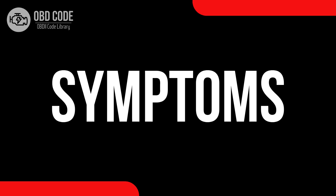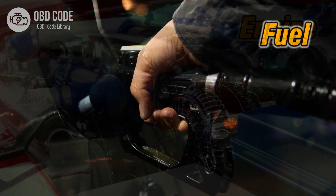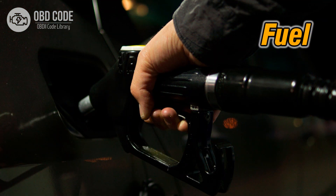Code symptoms P0075: 1. Decreased engine performance. 2. Rough idling or stalling. 3. Reduced fuel efficiency.